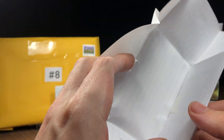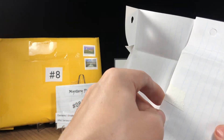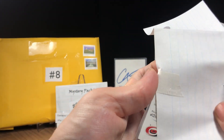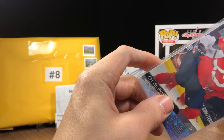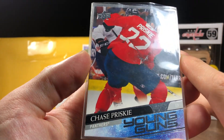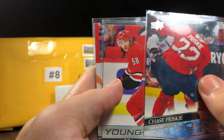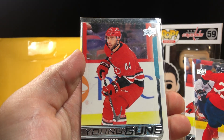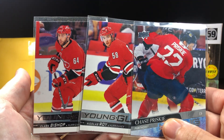The bonus pack did come taped onto the main package, but it had my shipping info on it so I wanted to cut that part off. Looks like we've got a few cards here in the bonus pack: Young Guns Chase Presky, Young Guns Nicholas Wa, and Young Guns Clark Bishop — so three Young Guns in the bonus pack.